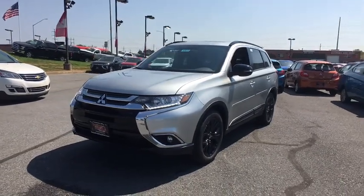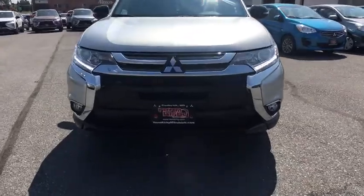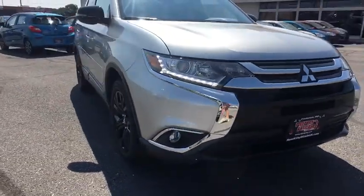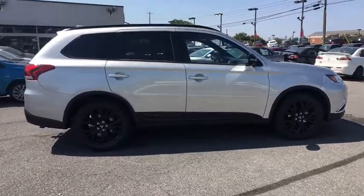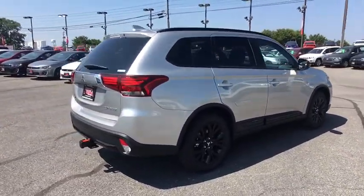2018 Mitsubishi Outlander. A versatile crossover with power to spare. Outlander boasts an upgraded level of interior comfort and advanced technological features to give you control over every element of your drive. With super all-wheel control and a five-star frontal inside impact crash test rating, peace of mind comes standard.